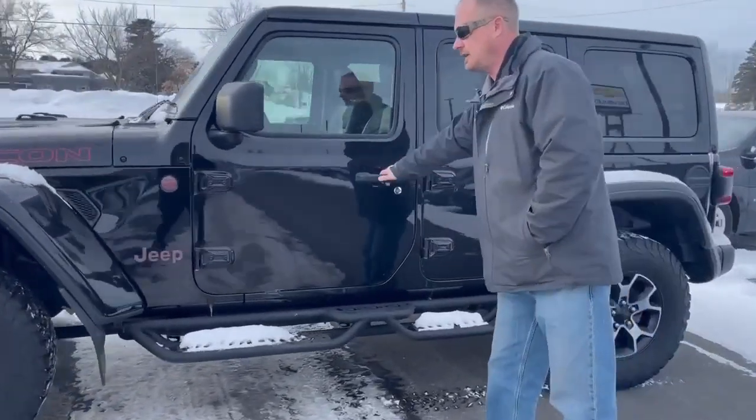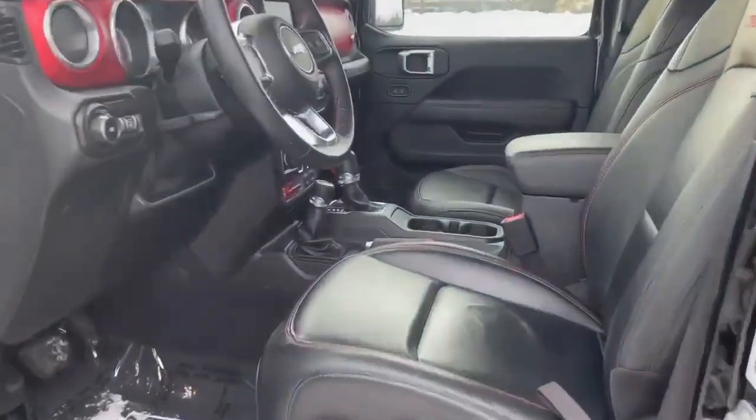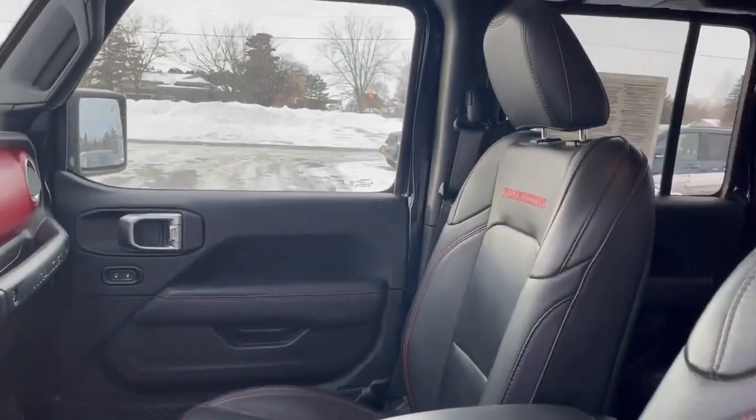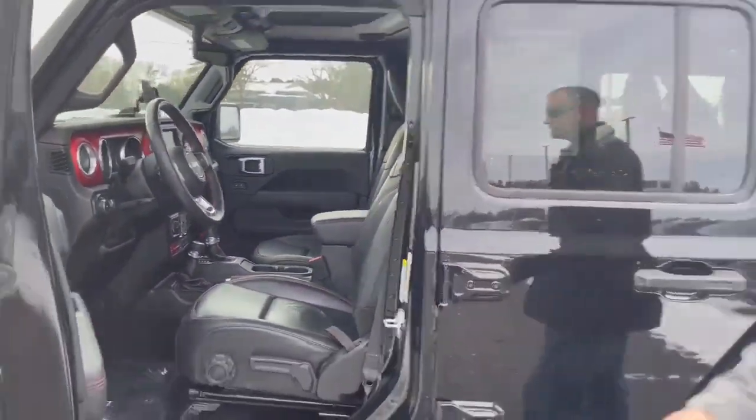If you want to take a look on the inside here, we have heated leather seating in this vehicle. We also have remote start. This does have navigation, and also does have the front and rear locking differentials.